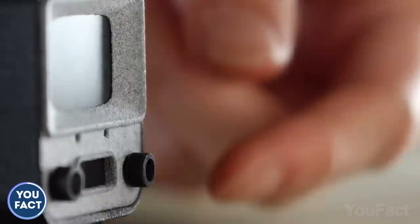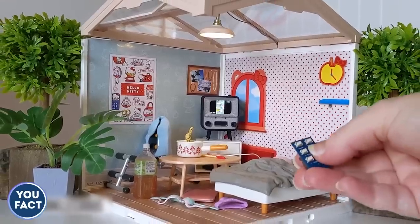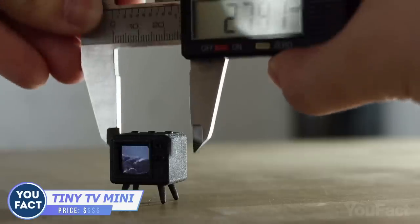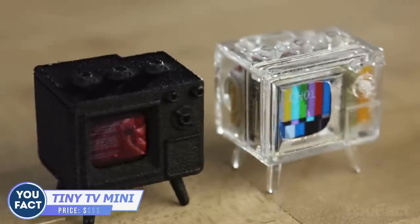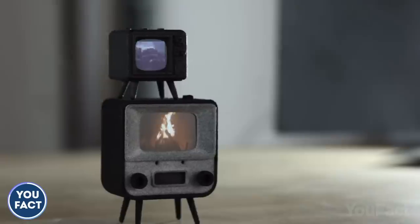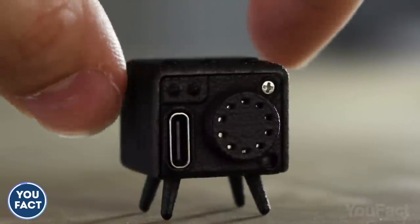The fun comes when you load your own files, adjust the volume, and surf between channels by turning the knobs on the Tiny TV or by using the tiny remote control. There's also a little brother that's barely larger than a US quarter, with three buttons to change the volume, channel, and power. Amazingly, it fits a screen, rechargeable battery, and micro SD in such a small body.